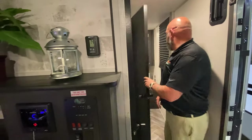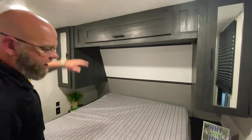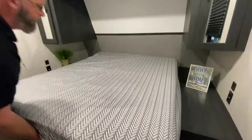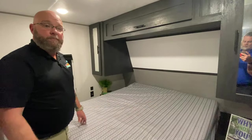Up here in the front bedroom, you've got a walk-around queen-size bed, shirt closets on either side, extra storage space, shoe storage, as well as access to the pass-through storage compartment down underneath. USB chargers and electrical outlets on both sides of the bed.